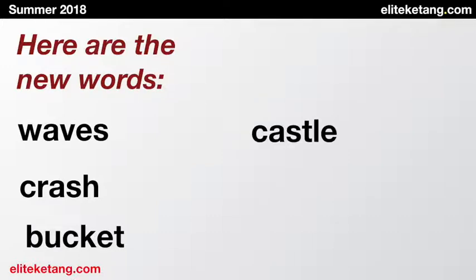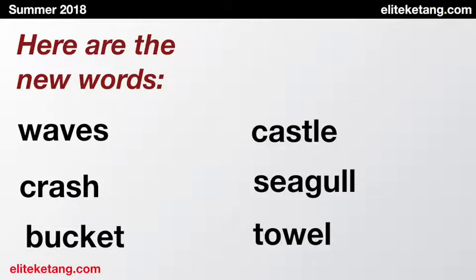So let's look at your new words. We had waves, crash, bucket, castle, seagull, and towel.